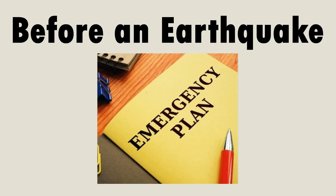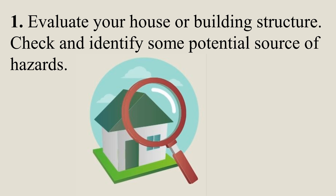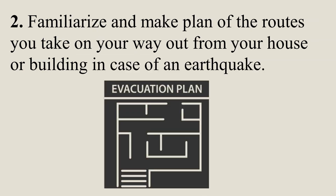Before an earthquake: Evaluate your house or building structure. Check and identify some potential sources of hazards. Familiarize yourself and make a plan of the routes you take on your way out from your house or building in case of an earthquake.